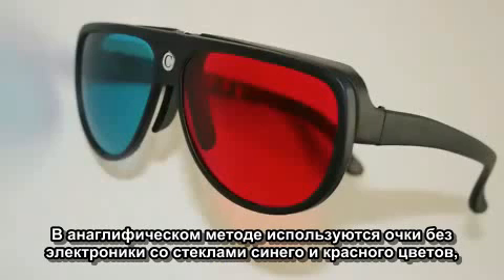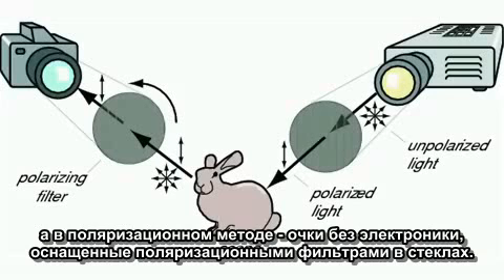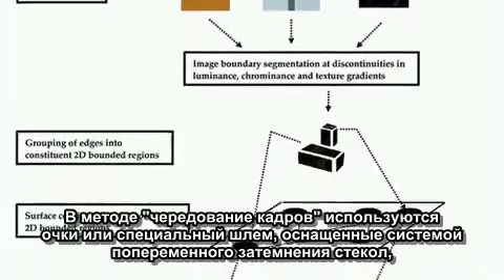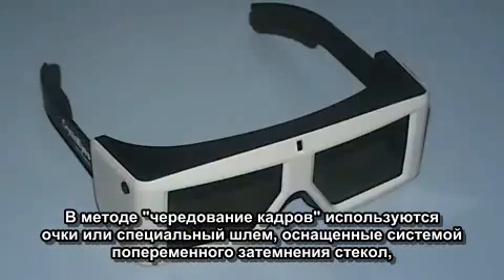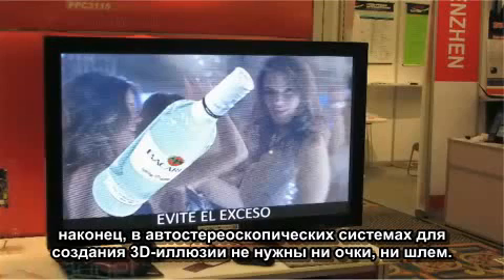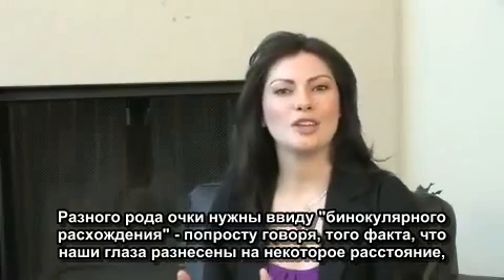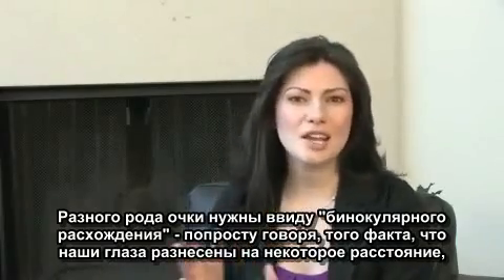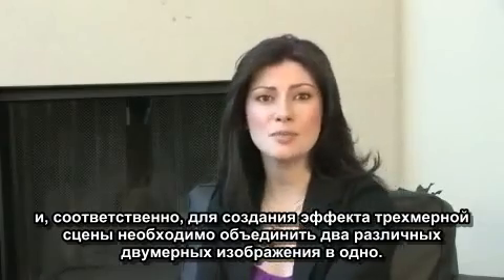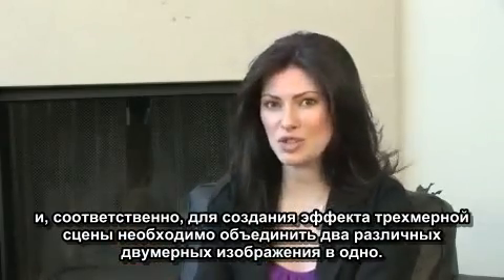There's anaglyphic with passive red-cyan glasses, polarization with passive polarized glasses, alternate frame sequencing with active shutter glasses or headgear, and auto stereoscopic displays without glasses or headgear. Due to binocular disparity — or your eyes being set a certain distance apart — these glasses are needed to put the dispersed images together again so your brain can see them as three-dimensional.